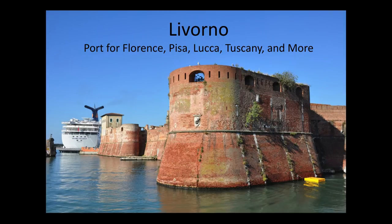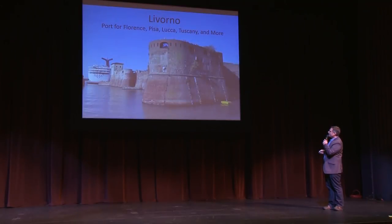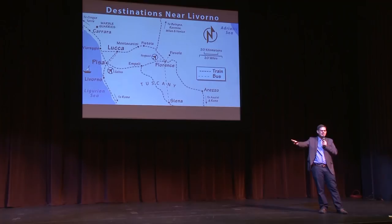In Italy, we start with the port of Livorno — usually marketed as the port for Florence, but also close to other great sites. It's about a half-hour train ride from Livorno to Pisa, then maybe another hour to Florence — about an hour and a half total. That sounds like a lot, but cruise lines know you're going far, so they tend to give you more time in Livorno: 10, 11, or 12 hours instead of 6 or 7, which compensates for the travel time.